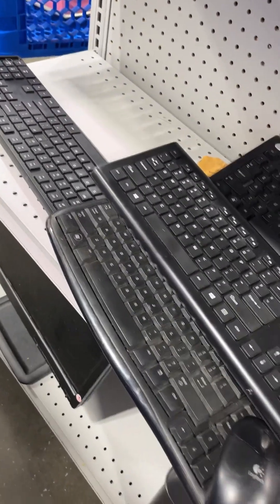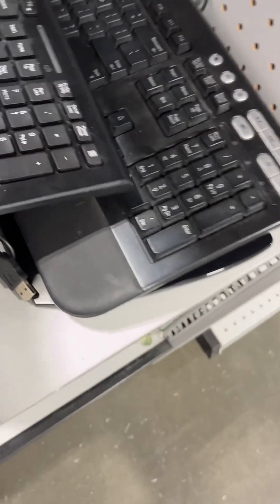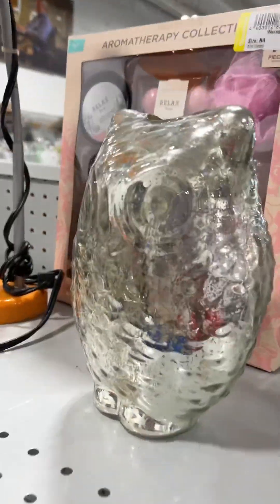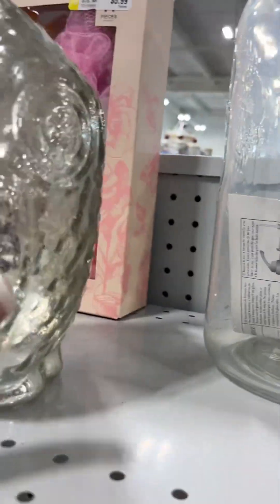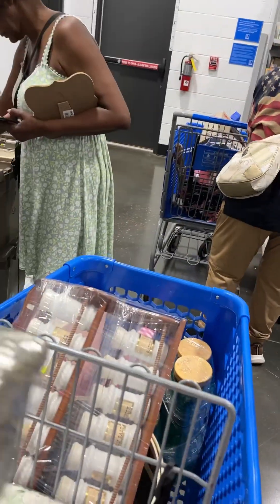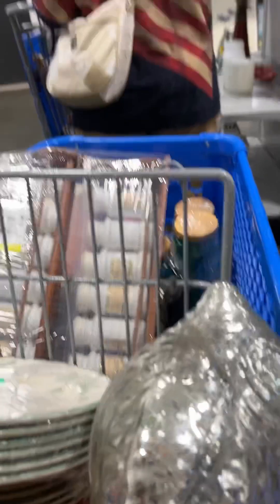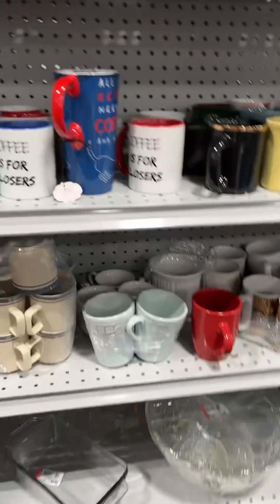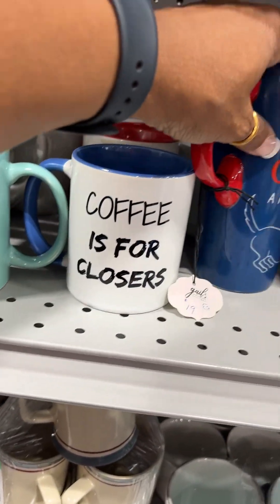If I need a keyboard, here we go. Just some little boxes — oh, they have little boxes. Oh hmm, what is there? I don't know, I'll take it out and see. I know that's lights and stuff on the inside but that's okay. Coffee is closers.